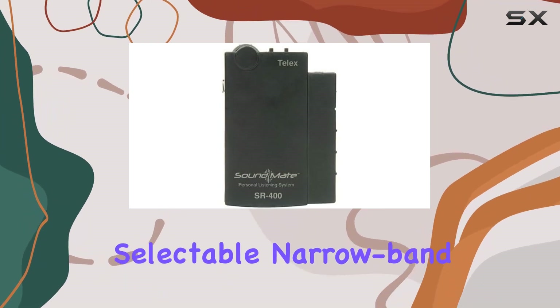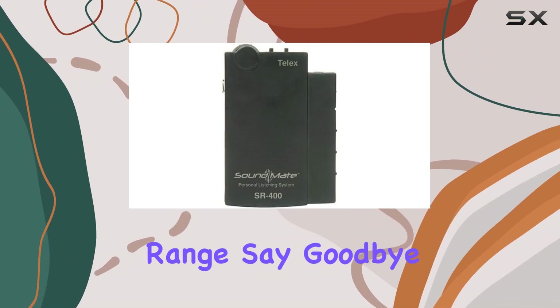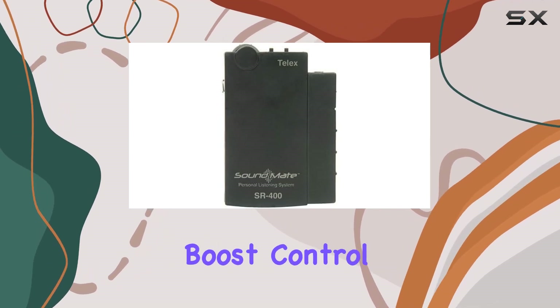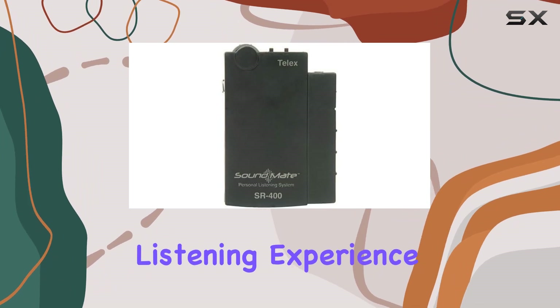Operating in the 72 to 76 megahertz range, say goodbye to interference and hello to pristine audio. Treble boost control: enhance intelligibility with the treble boost control and adjust the audio to your liking for a personalized listening experience.